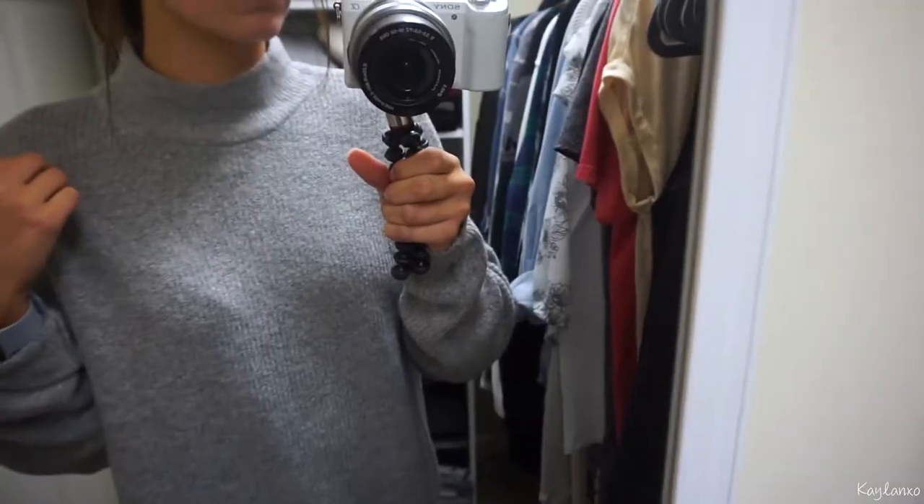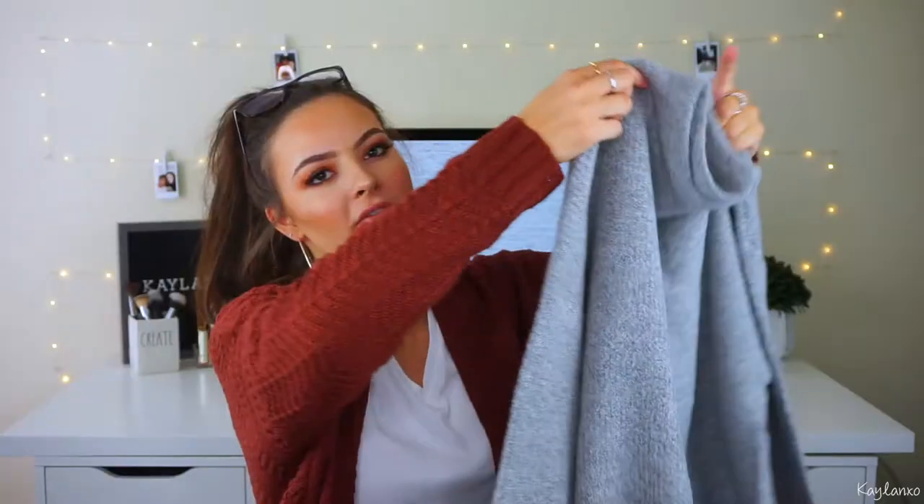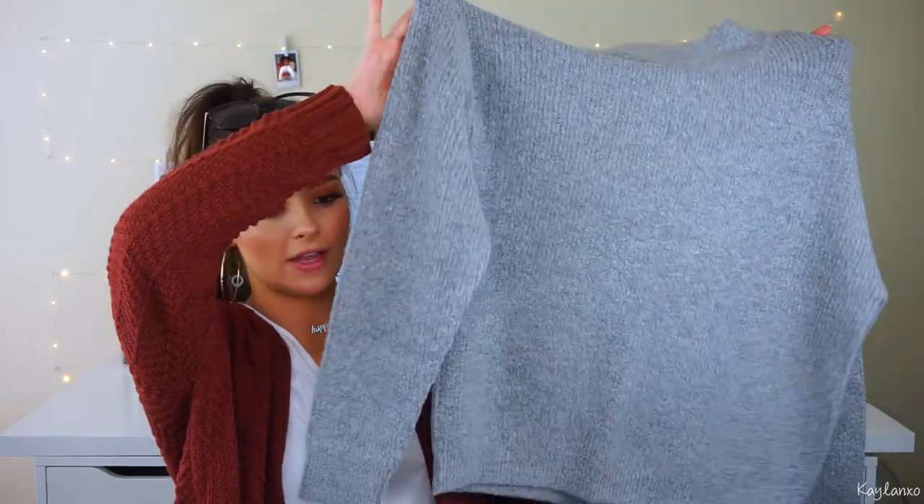Also from TJ Maxx, I got this gray sweater. I tried this on and I am in love. It has that mock neck — a little bit shorter than a turtleneck but it still comes up around your neck. It's really soft. If you have sensitive skin it could be a little scratchy, but it's more of a comfy, soft material. I thought it'd be really cute with leather leggings, regular leggings, or black jeans. I got mine in a large to make it really oversized. This is by the brand Philosophy and it was $19.99.